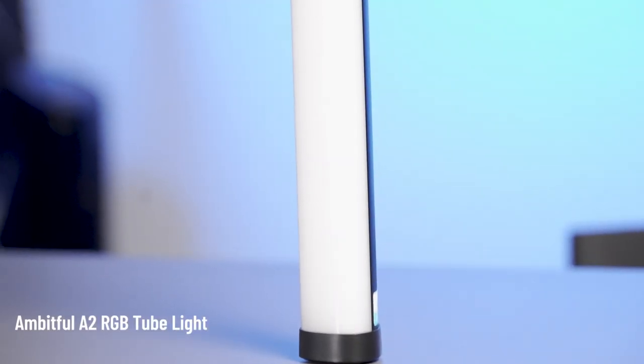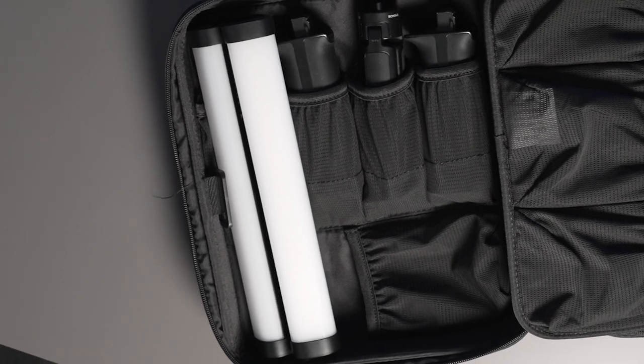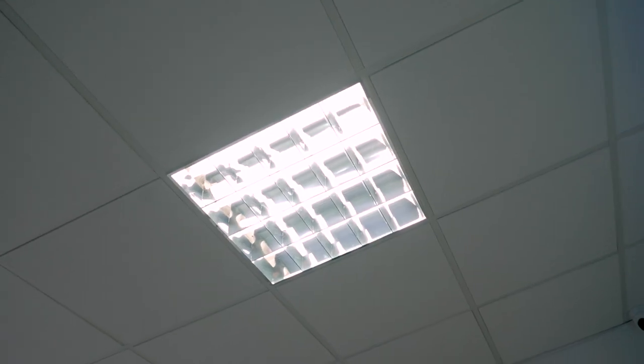Lighting is essential to a great looking interview but lights can also be really heavy and require a direct source of power. We picked up these Ambitful A2 tube lights initially to be used as either practicals or to add colour to the scene, but we've actually ended up incorporating them into our travel kit as you can comfortably fit two tubes in a DJI gimbal case. They're not particularly bright but as long as you can get them fairly close to your subject they can drastically elevate an interview compared to just using a window or the dreaded ceiling lights.